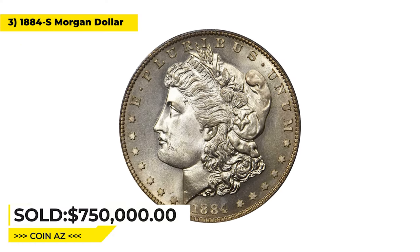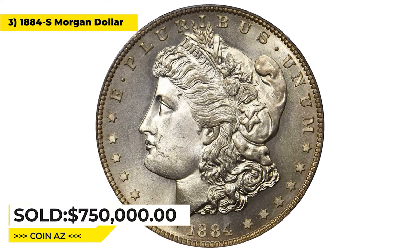It was sold for $750,000 in 2020 at Stacks Bowers.